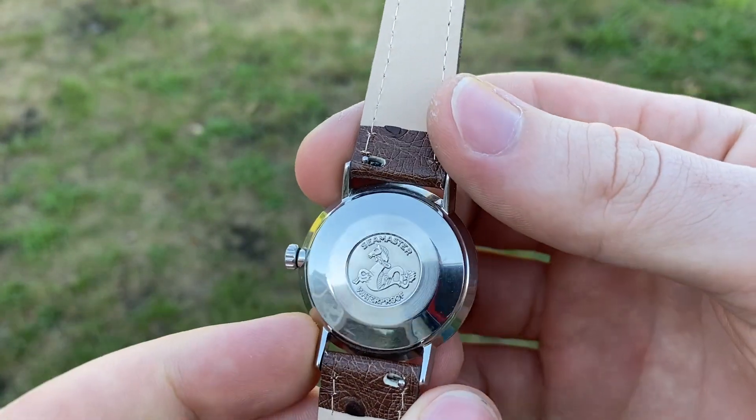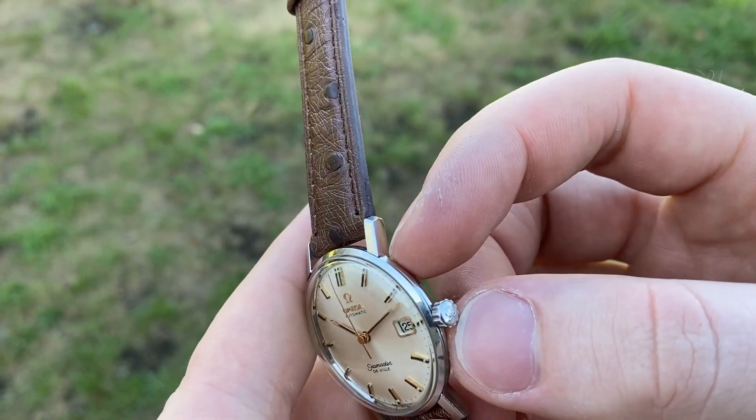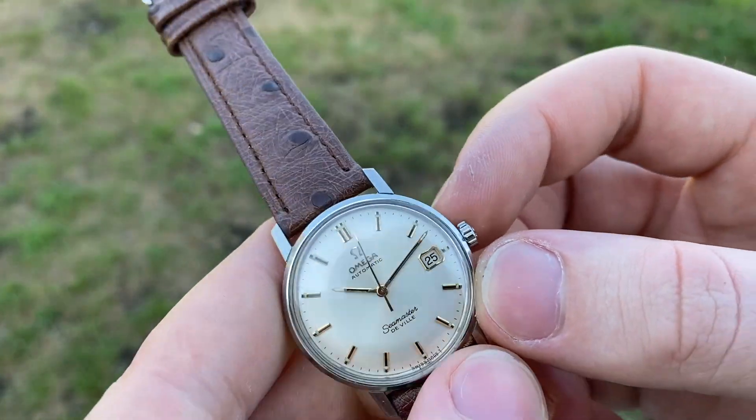The case back, as you can see, has a nice hippocamp, and the watch is in great condition with very light signs of use.